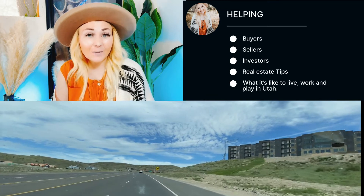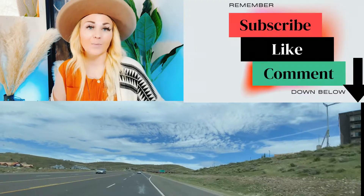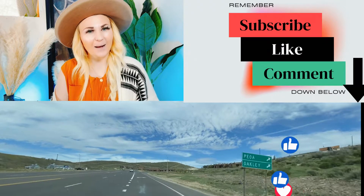And if this is someplace that you potentially want to land or want to know more about, then make sure you subscribe to my channel and give this video a like — it helps the YouTube algorithm.